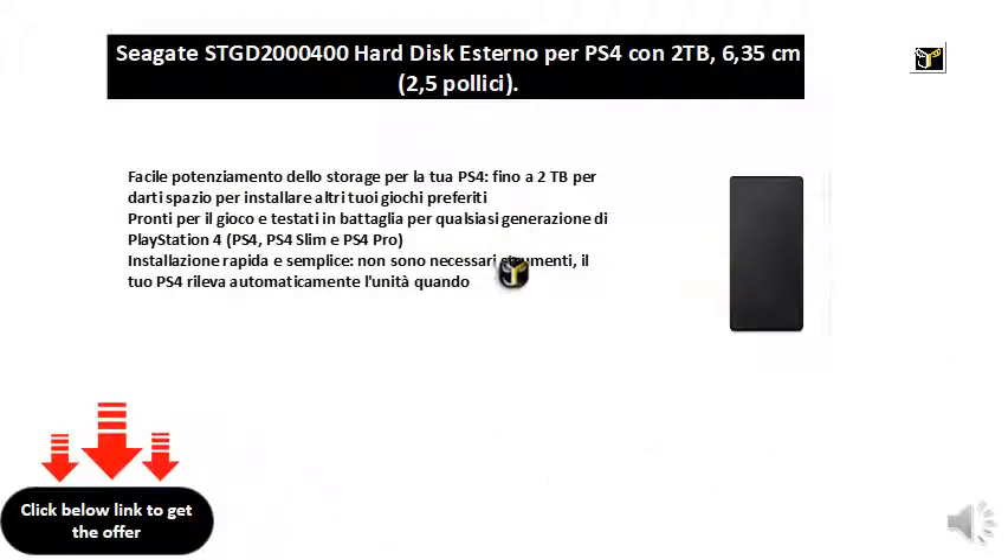Easy storage upgrade for your PS4, up to 2TB to give you space to install your other favorite games. Ready for the game and tested in battle for any generation of PlayStation 4, PS4, PS4 Slim and PS4 Pro.